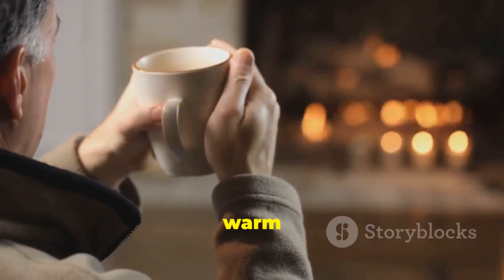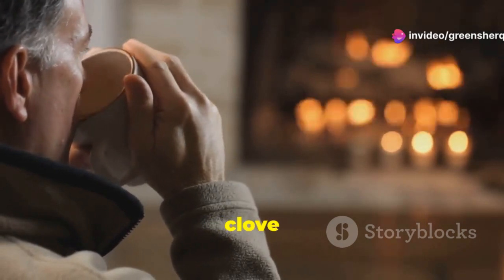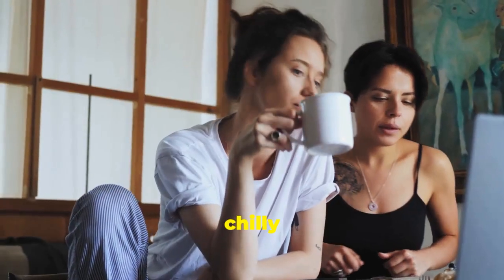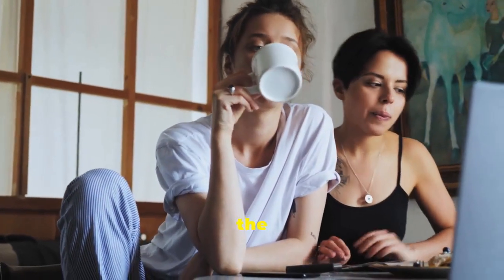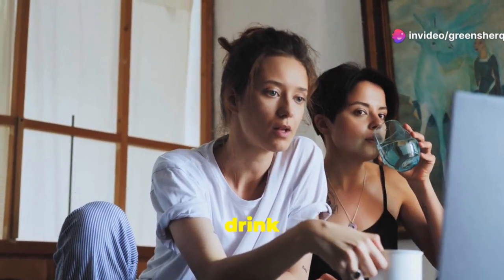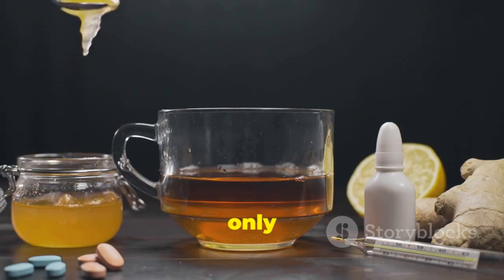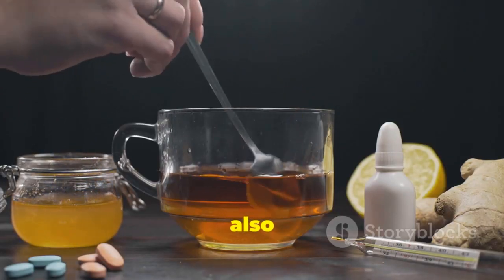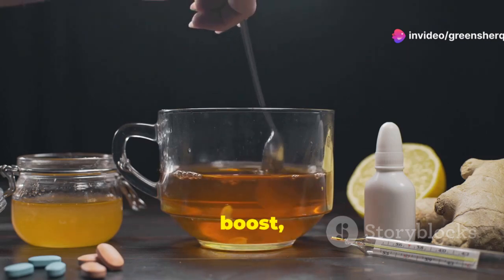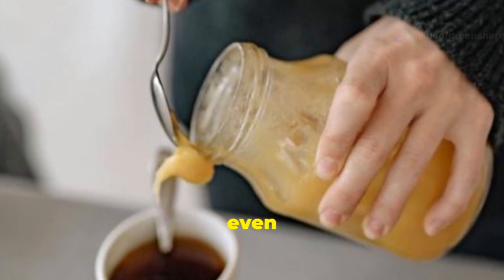You can drink clove water warm or at room temperature — both options have their benefits. Warm clove water can be especially soothing and comforting, making it a great choice for chilly nights. Room temperature clove water can be refreshing and easier to drink quickly if you're in a hurry. Some people prefer to add a touch of honey for sweetness. Honey not only adds a pleasant flavour but also brings its own health benefits — it can help soothe a sore throat, provide a natural energy boost and even improve your sleep quality. Just a teaspoon of honey can make your clove water even more enjoyable.